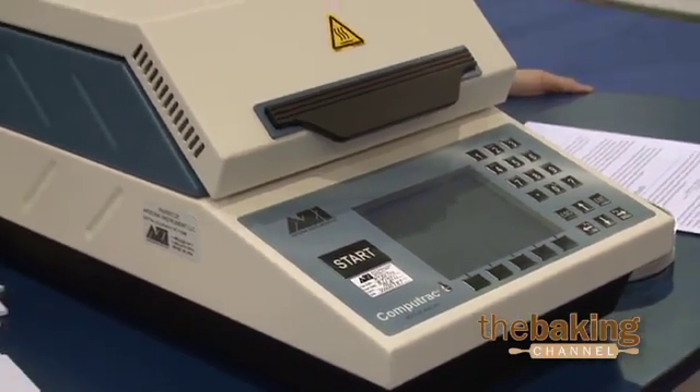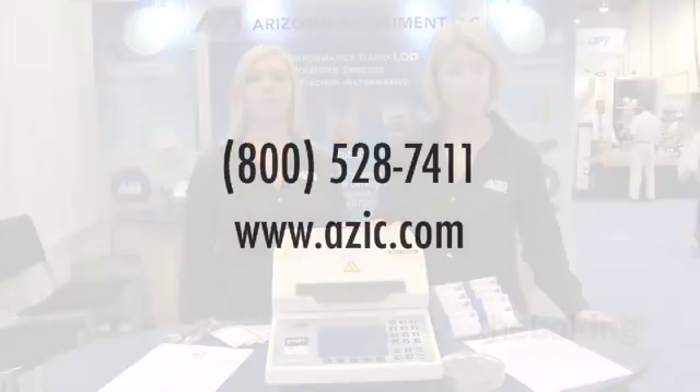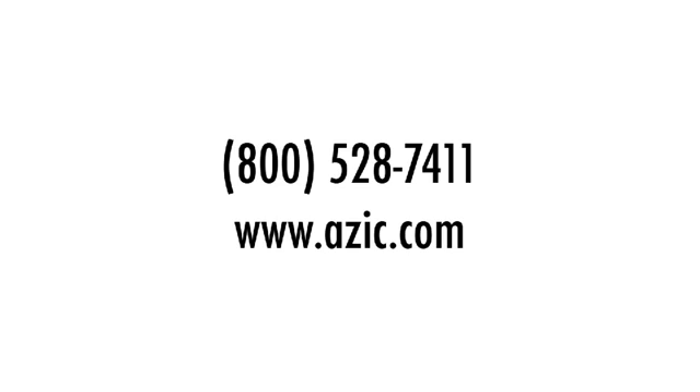So if you're in the market for a solution to moisture analysis, give us a call. You can try our instrument out for free. We can be reached at 800-528-7411, or you can visit us online at www.azic.com.